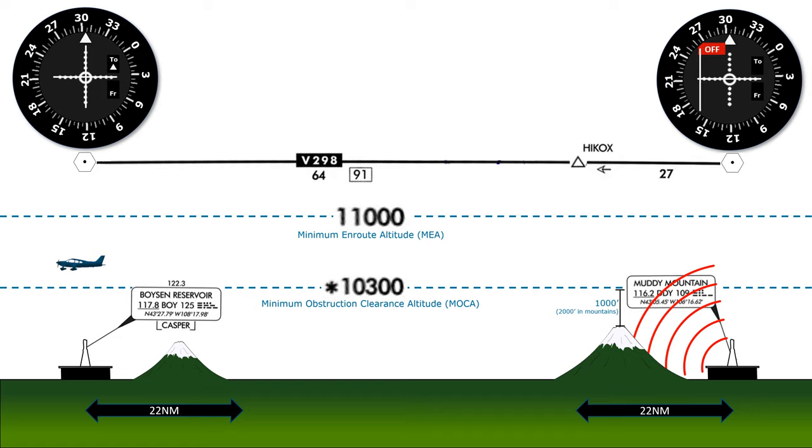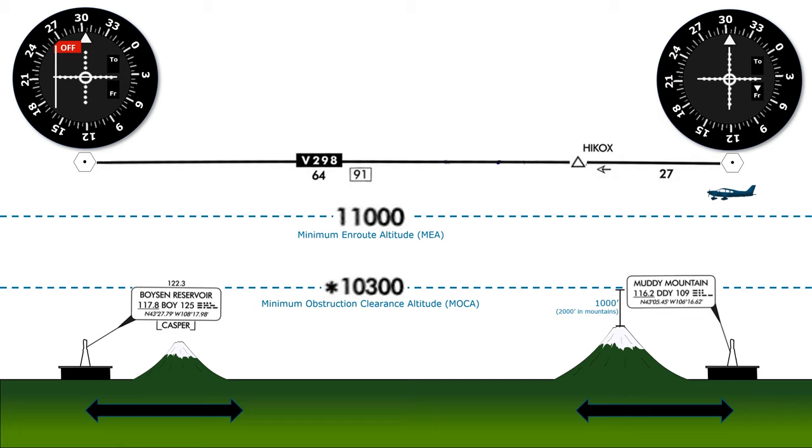Without navigational coverage, our VOR receiver will switch to off mode, and we won't be able to navigate along the airway until we get within 22 miles of the next VOR station at Boyson Reservoir. For this reason, it's common for IFR flights to only take place at or above the minimum en route altitude — 11,000 feet here. At the MEA, not only do we have obstruction clearance guaranteed, but we get signal coverage along the entire route of flight, 91 miles on this segment.